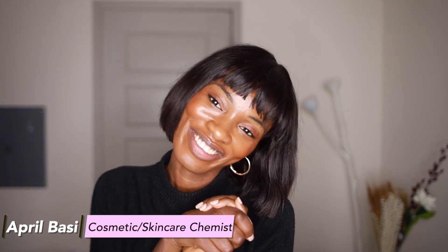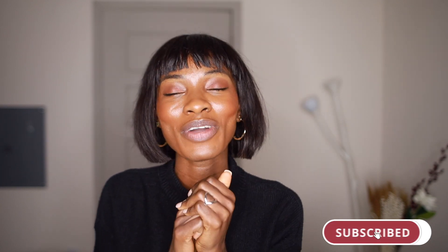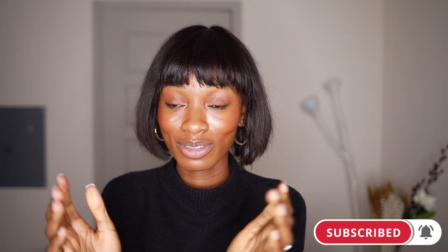Hey guys, welcome to this video. If you're new here, I'm April. I'm a skincare designer. I'm going to talk about all things skincare — back end, front end of all things skincare. So if you're interested or not, like this video and support the channel. It's the only way that we get our video out and reach more audience, as well as help the engagement and algorithm of our videos. So please support the channel.